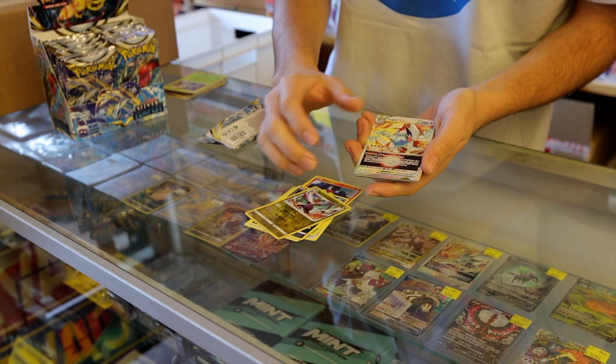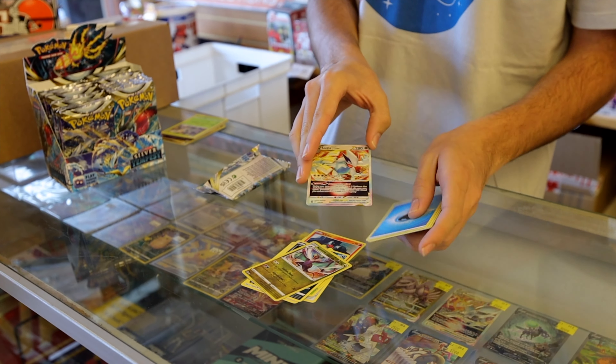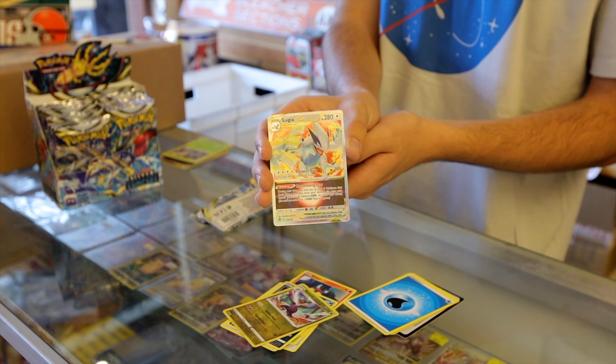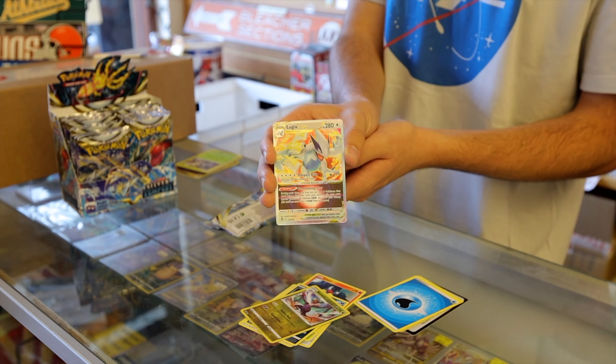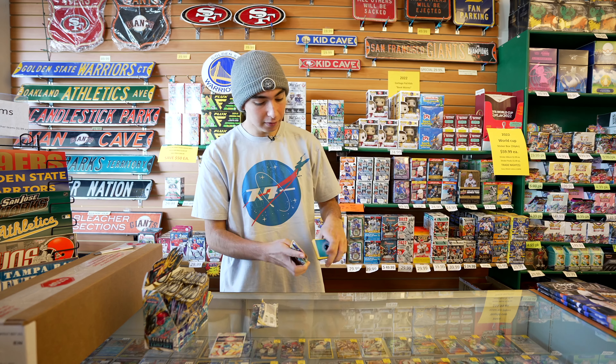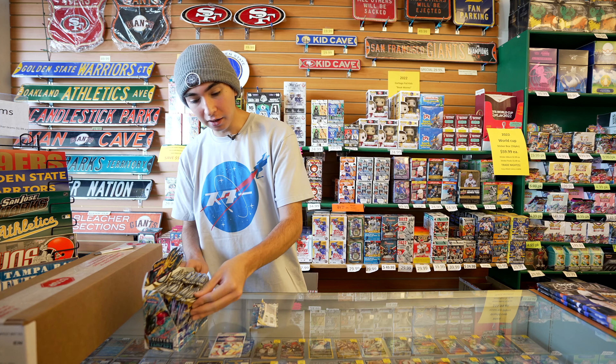Ooh — Lugia V-Star! This is also another good one. A very nice one. I know V-Stars were introduced in Brilliant Stars, so a couple sets ago, so this is a relatively new style of card. That's excellent. I'll put that one off to the side here and just keep going.